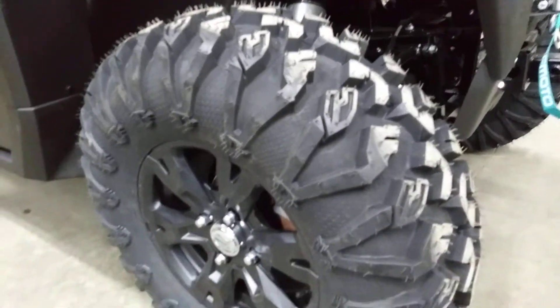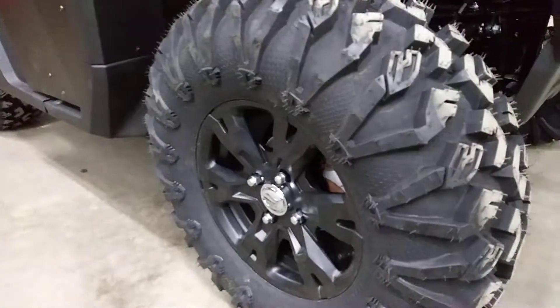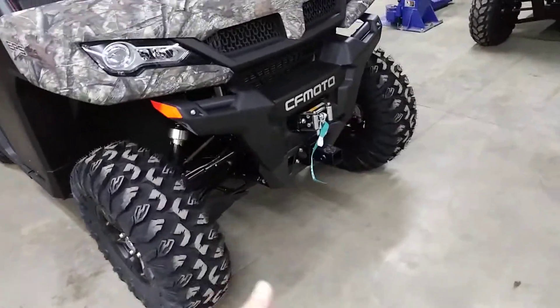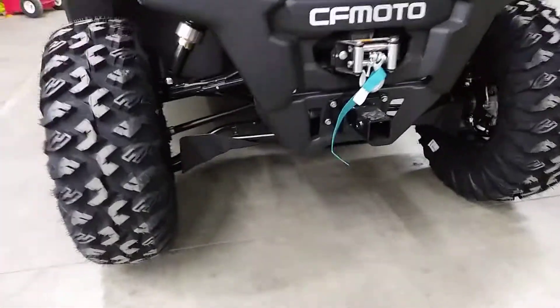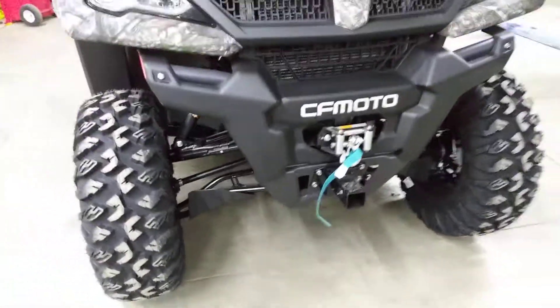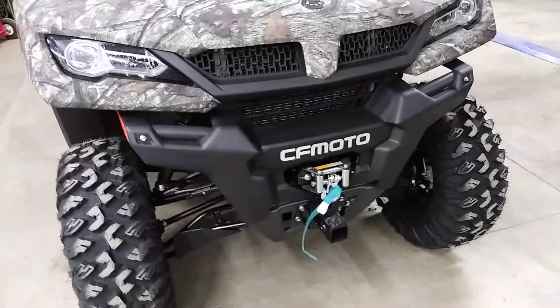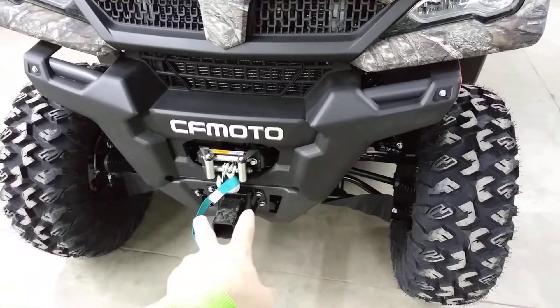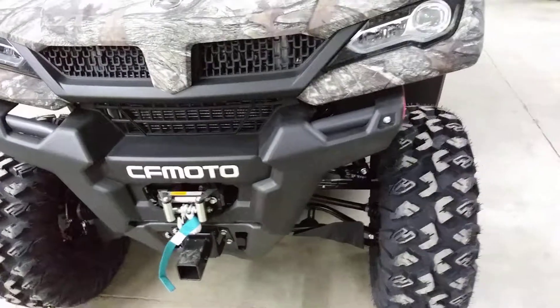These U-Force 1000s have hydraulic disc brakes front and rear, so you've got very good stopping power. Really smooth suspension. They come right from the factory with the high-clearance arched arms on them, which is pretty slick. They automatically come with a winch. Two-inch receiver hitch in the front — it's easily detachable. You've just got four bolts and you can unbolt that from the main chassis.